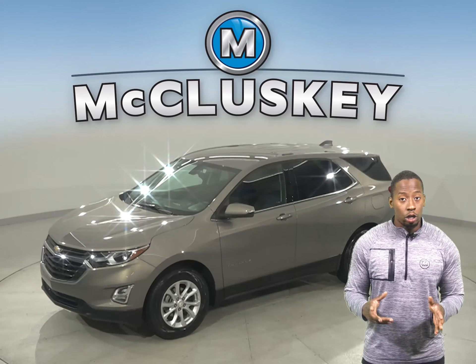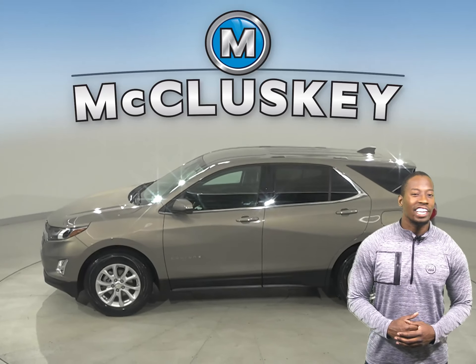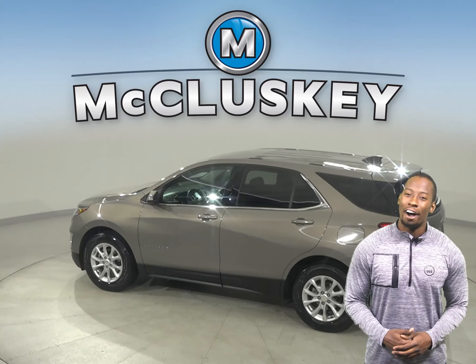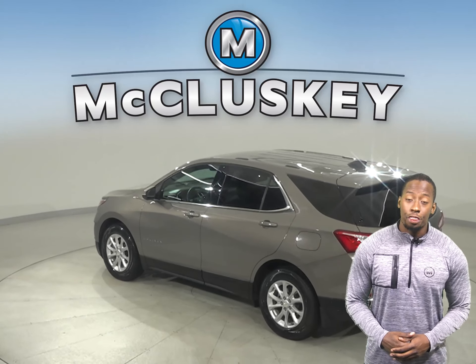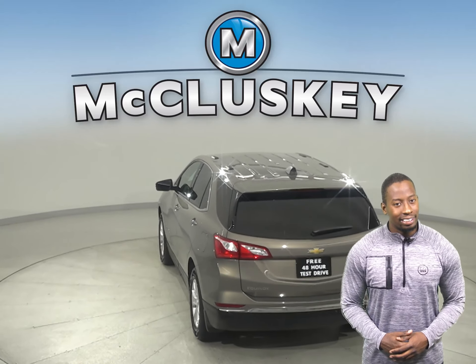Looking for a reliable 4-door sport utility? Well then check out this 2018 Chevrolet Equinox. It has a 2.4-liter engine with a 6-speed automatic transmission. It gets 31 miles to the gallon and about 21 miles in the city.